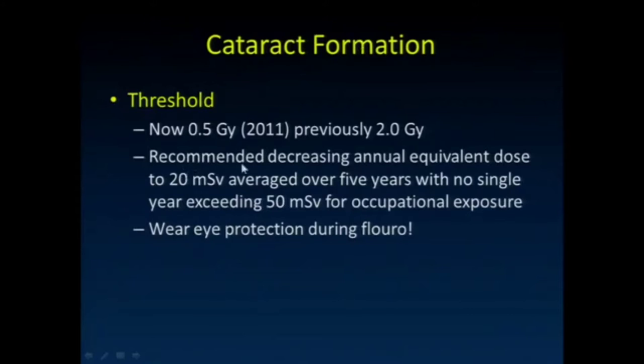The threshold for cataract formation is 0.5 gray. Before 2011, it was listed as 2 gray, so it was reduced to one quarter of that value. This illustrates that these thresholds are general rules of thumb. Recommendations were made that year to decrease the annual equivalent dose to 20 millisieverts averaged over five years, with no single year exceeding 50 millisieverts, to help stay below that 0.5 gray range.